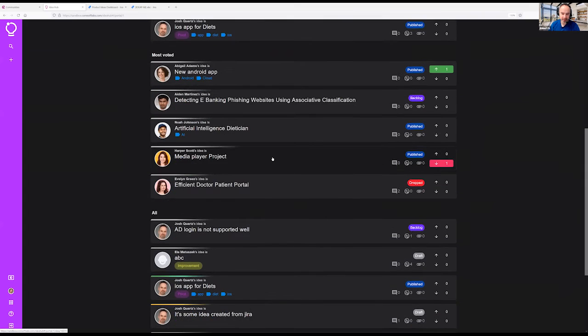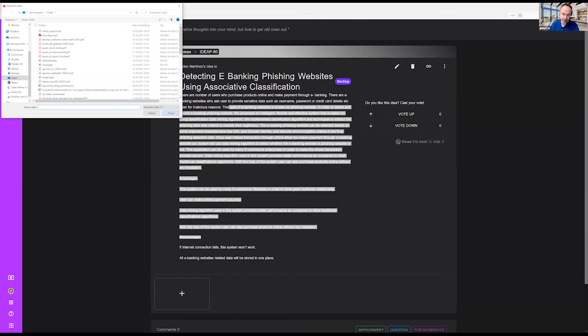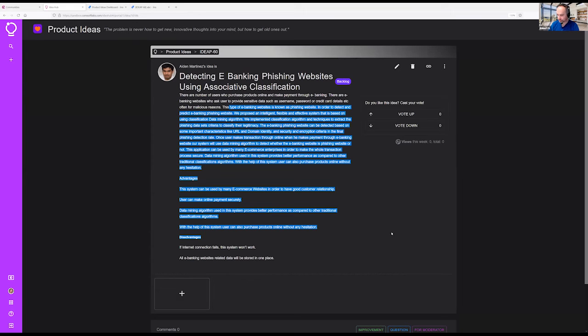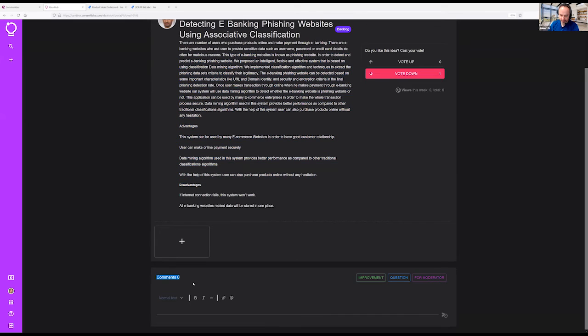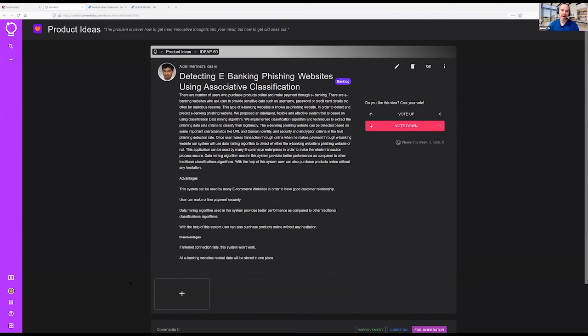Every single idea is very simple: just a summary, description, and attachments — like files, screenshots, or mockups. You can vote it up or down, and comment as an improvement, a question, or ask a moderator, because there are moderators in the forum. If you don't like the dark theme, you can switch to a light one. It's pretty nice and pretty simple.